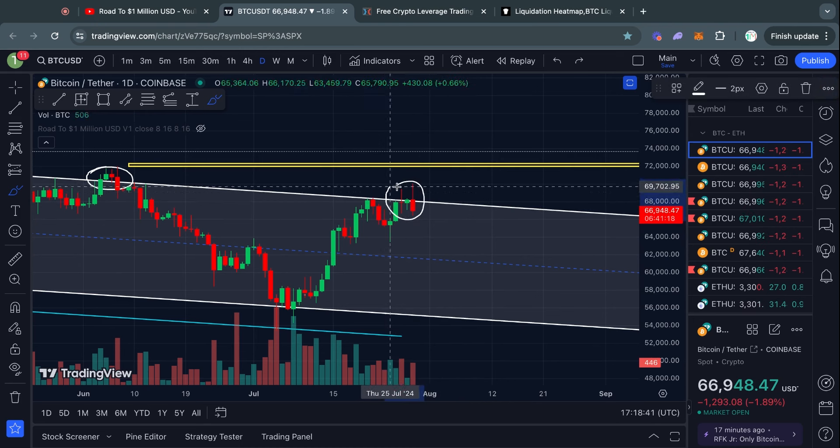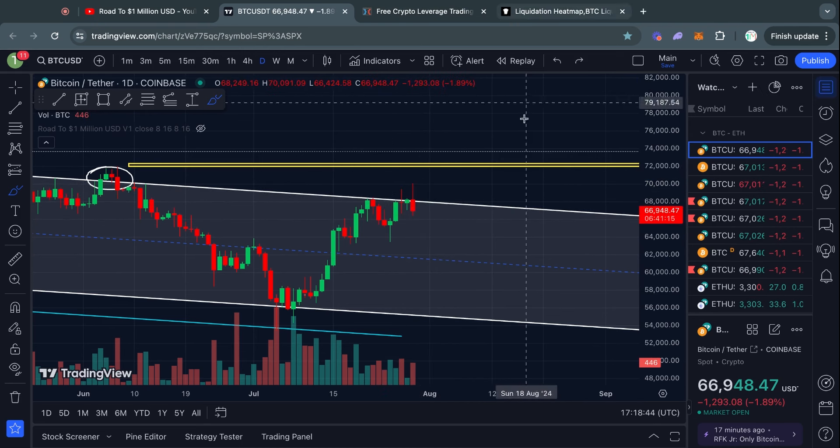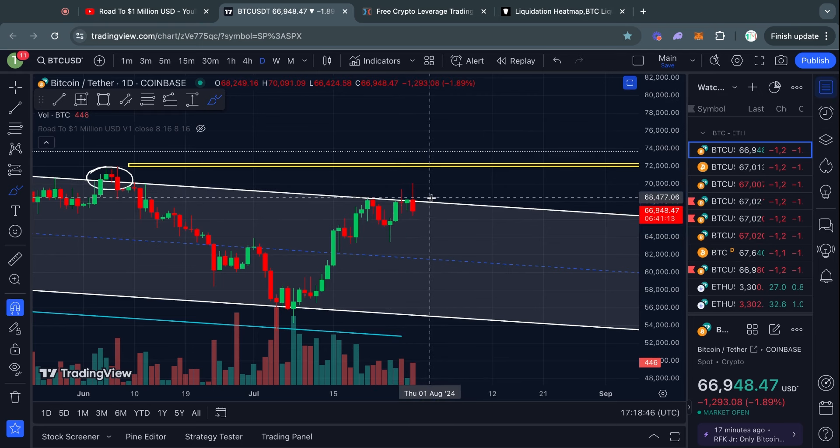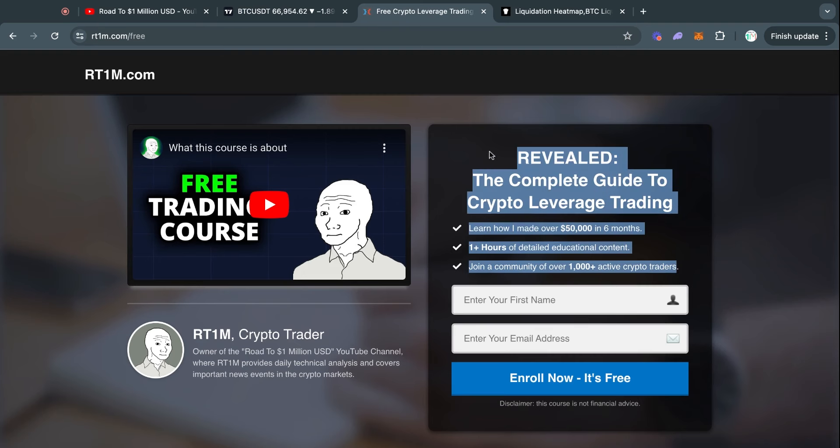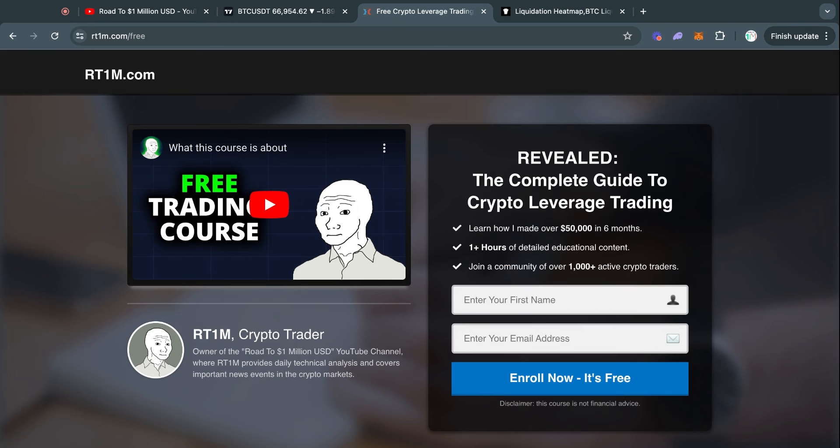If you want to learn more about technical analysis and avoid some of these mistakes, especially if you lost money here, go check out rt1m.com. I have a free trading course there that explains all the fundamentals of technical analysis for crypto trading. You can get access to the entire full course completely for free — the link is in the video description.